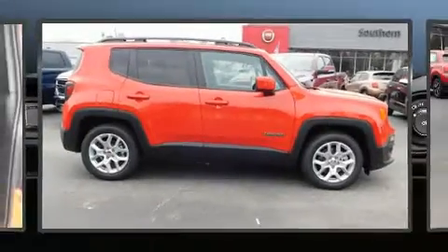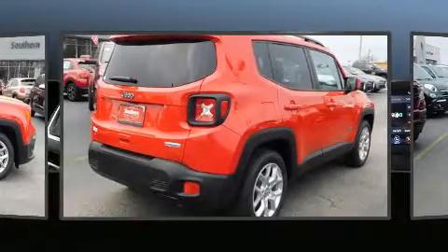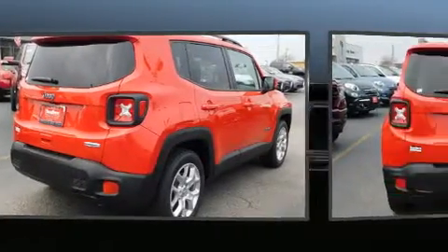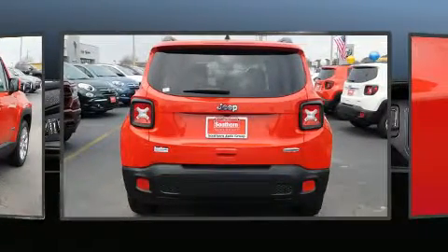Load your family into the 2018 Jeep Renegade. It features a front-wheel drive platform, an automatic transmission, and a 2.4-liter four-cylinder engine. A turbocharger is also included as an economical means of increasing performance.